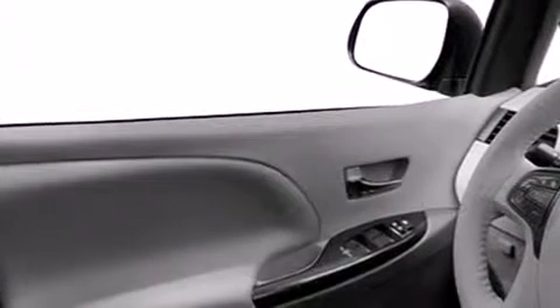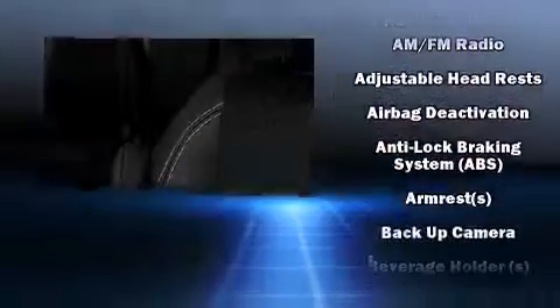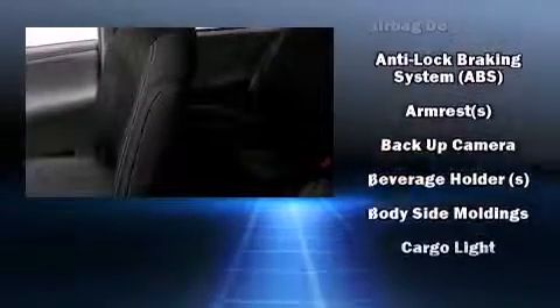Toyota infused the interior with top-shelf amenities such as delay-off headlights, a rear window wiper, a built-in garage door transmitter, an automatic dimming rear-view mirror, an outside temperature display, a power rear cargo door, and remote keyless entry.